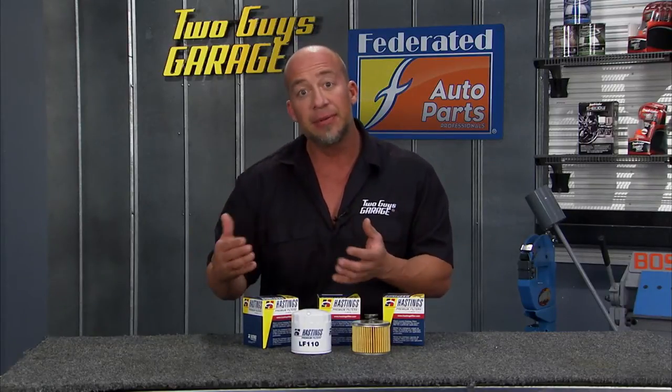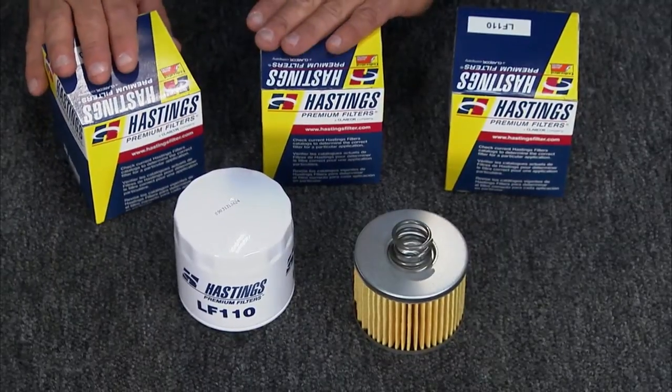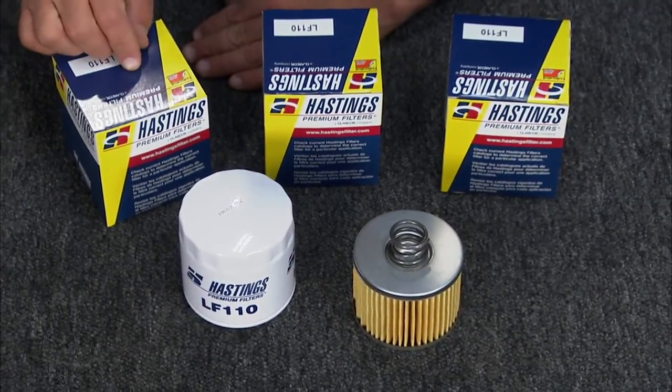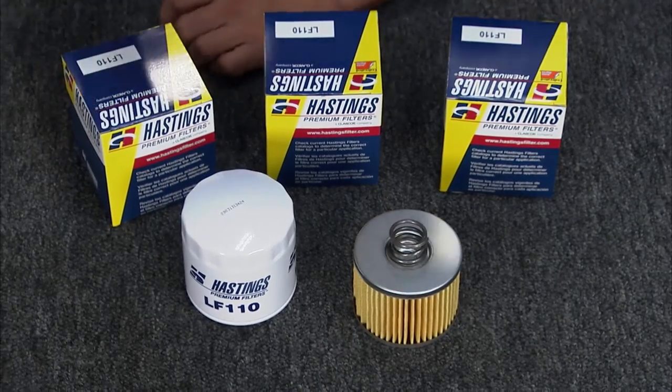So when it comes to oil filters, you're not going to skimp out on money — don't do it on oil filters either. Head to Federated Auto Parts and pick up the Hastings Premium Filters. Good stuff from Hastings at Federated Auto Parts.